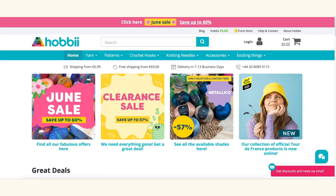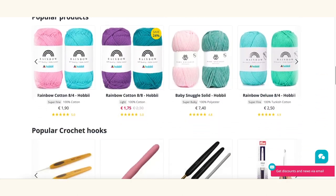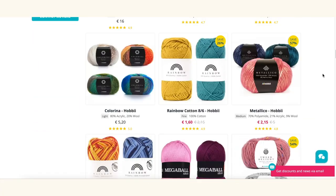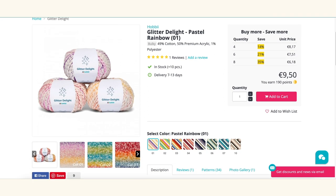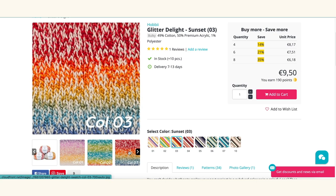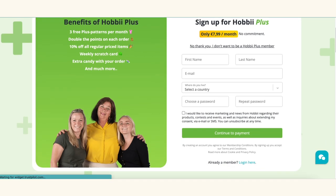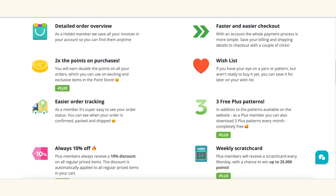All the products listed in this video are available at the Hoppy website, which has so much yarn and other cool knickknacks — crochet hooks, needles, stitch markers, and so much more. Hoppy ships to a wide array of countries like the UK, the USA, Canada, New Zealand, and of course Europe, as they are based in Denmark. Also check out Hoppy Plus — you can sign up for only 7.99 euros a month, which includes 3 free plus patterns per month, double points on each order, 10% off regular priced items, and extra candy in your order. Thanks so much again, Hoppy, for sponsoring this video!